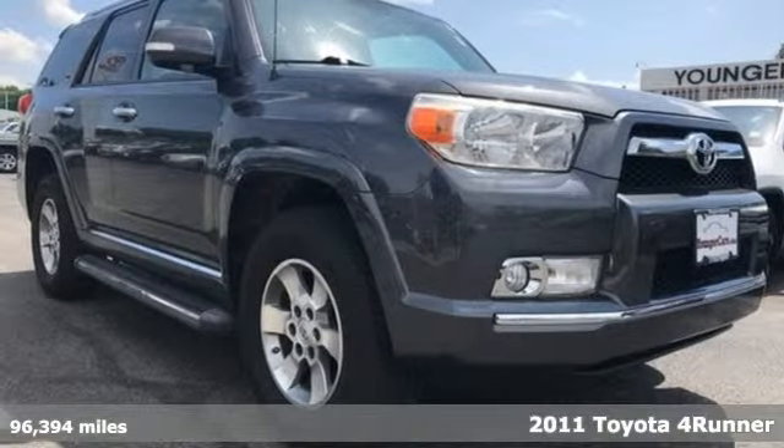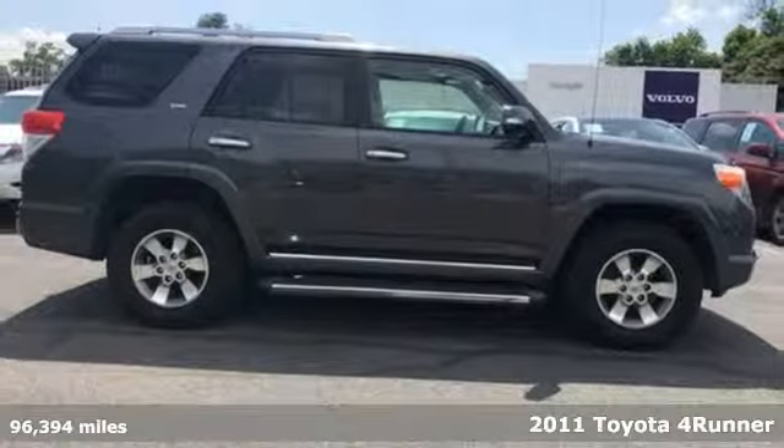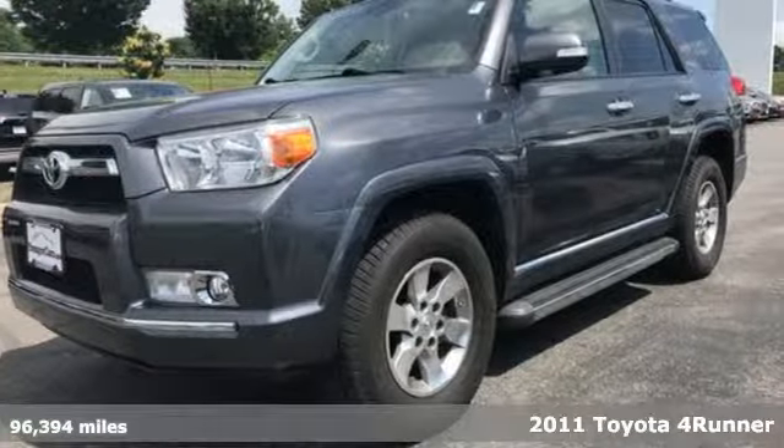It's a 2011 Toyota 4Runner. The wildest adventures aren't on a map — they're in this rugged 4Runner. Jump in and head for the trails.